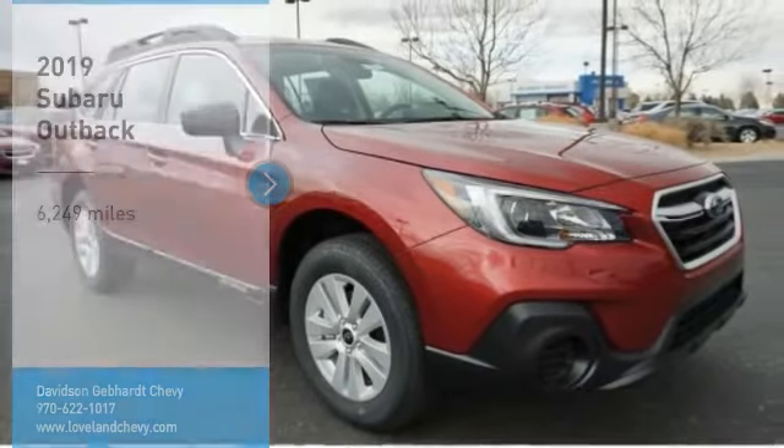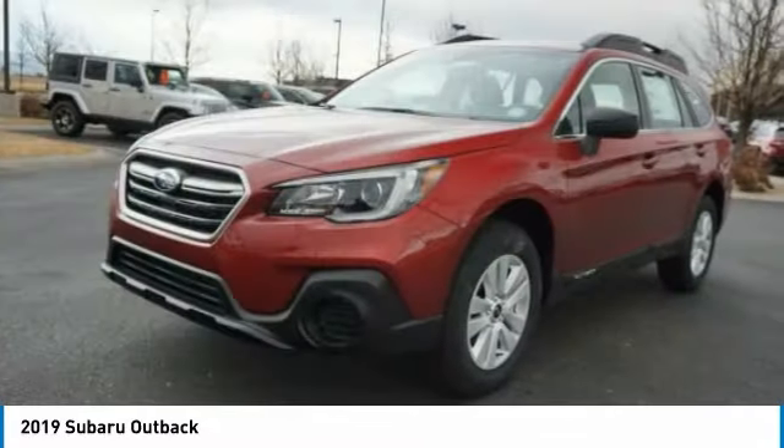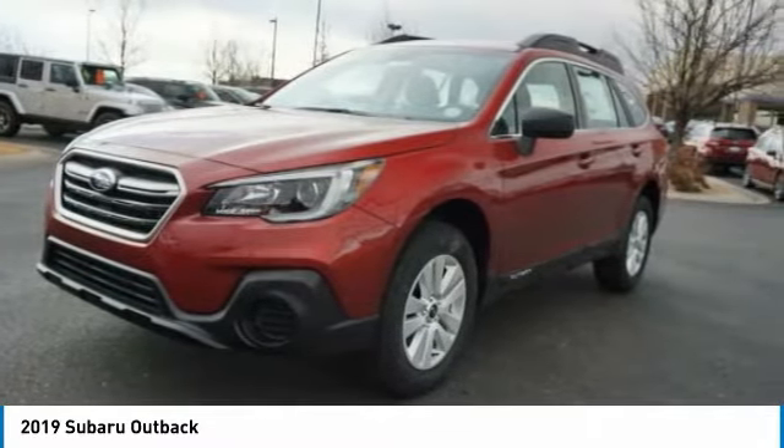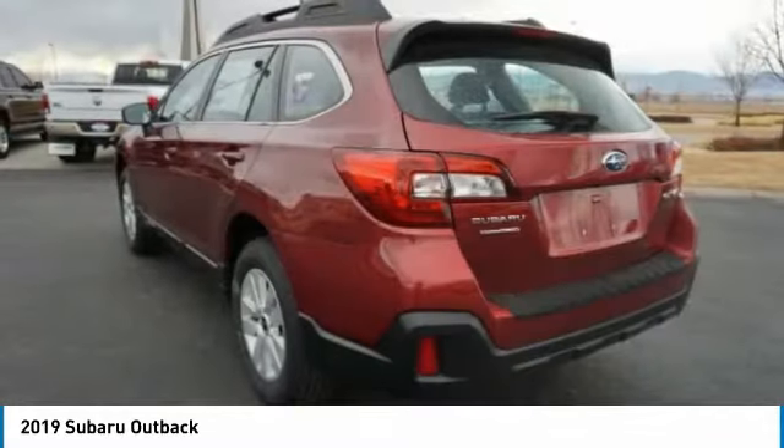Take a ride in the 2019 Outback. Take the go-anywhere capability of all-wheel drive and plenty of room for cargo and companions and you've got the Subaru Outback. Let the adventure begin.